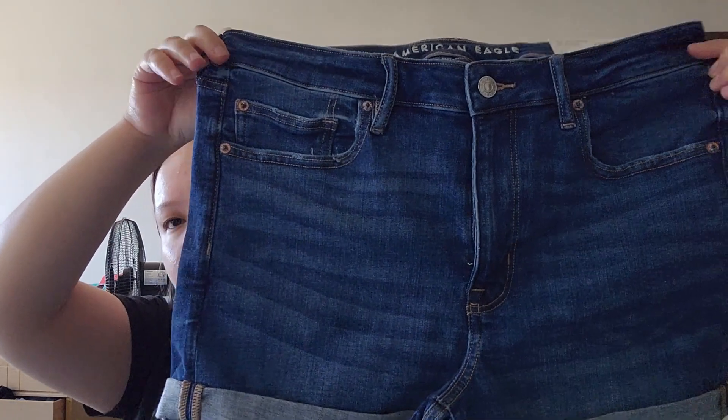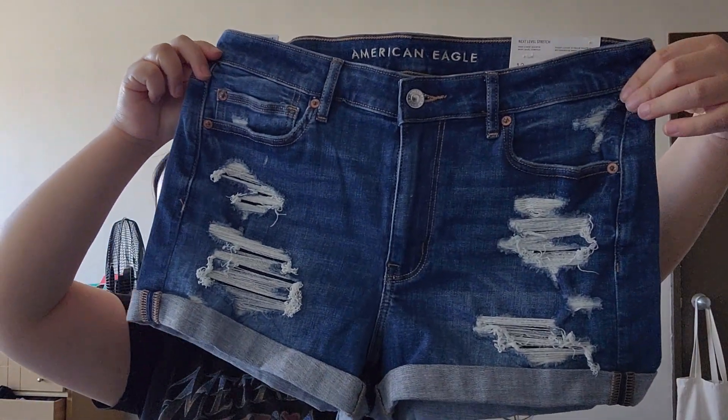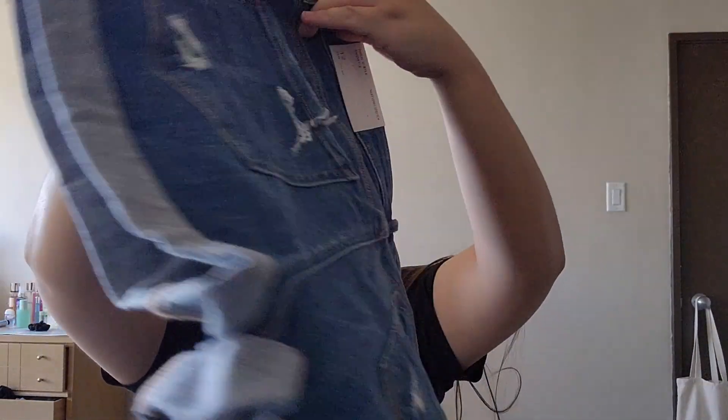Then I checked out American Eagle. I love their shorts — they are stretchy and comfy, amazing. They're like dark denim, pretty basic. The next pair of shorts I got were these ones with rips — pretty cute. I love the rips and I'm excited to wear these as well.